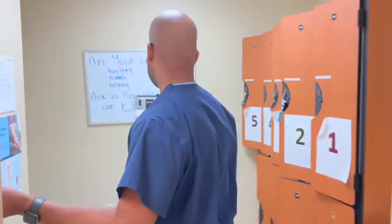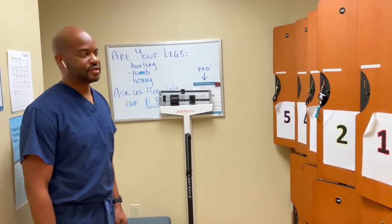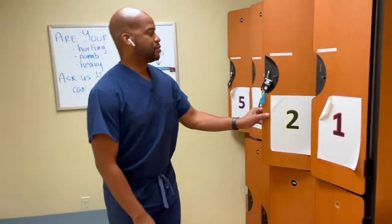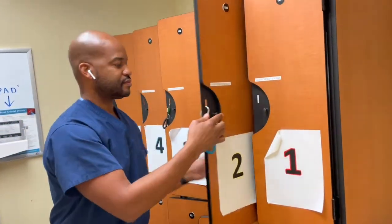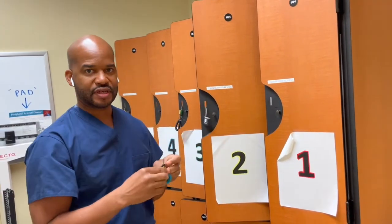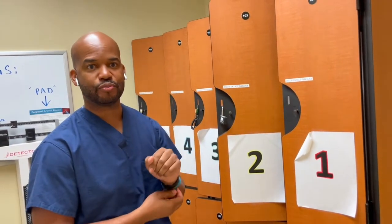You'll come in and be shown to this room where you'll change into whatever appropriate wear you need for your procedure or your office visit. You'll be able to put your clothes here, change into a gown and some footies, and then you'll be able to lock the door. You'll be given a key which you'll have around your wrist so that you will be the only one who has access to the locker where you'll put your valuables.